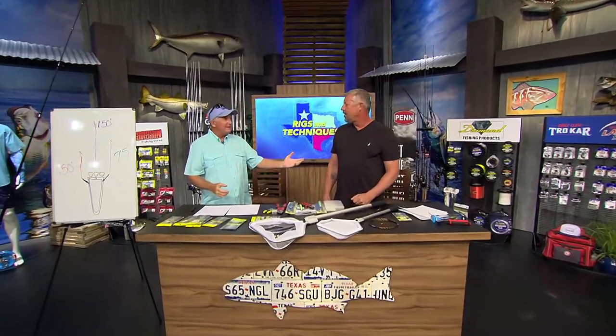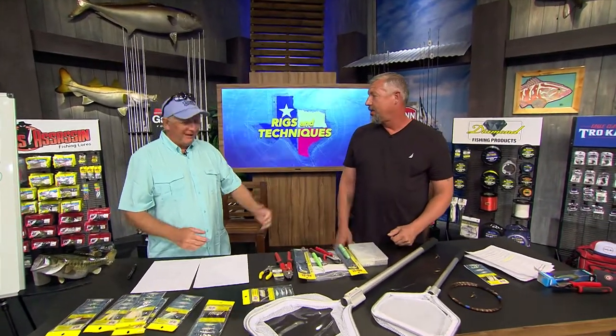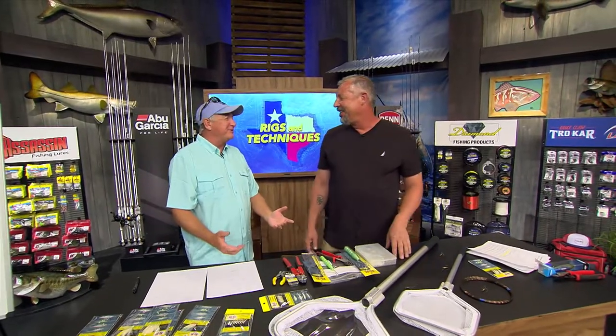Hey, here we are at the Rigs and Techniques segment and we got Carl Weston coming all the way from the Fish Bites Upper West Coast region. Talk to us about going offshore and catching some big baits to catch big wahoos and kings.